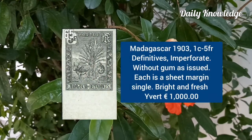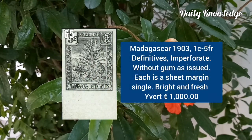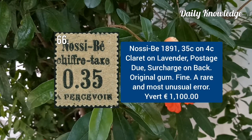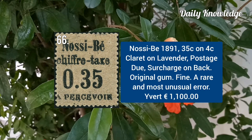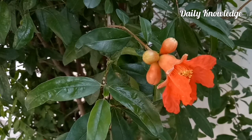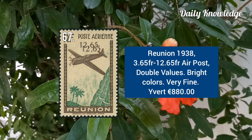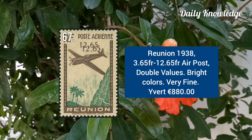Madagascar 1903, 1C to 5F definitives, imperforate without gum. Madagascar 1891, 35C on 4C claret on lavender, postage type 2, surcharge on back. France 1938, 3.65 franc to 12.65 franc air post stamp with double values.